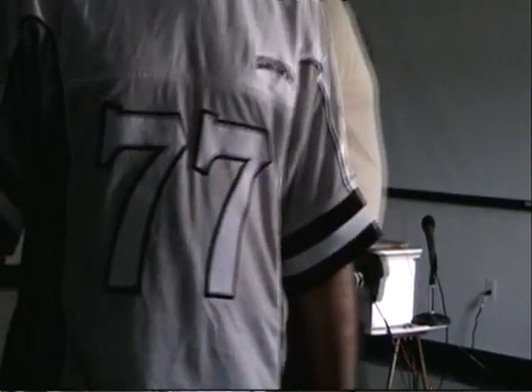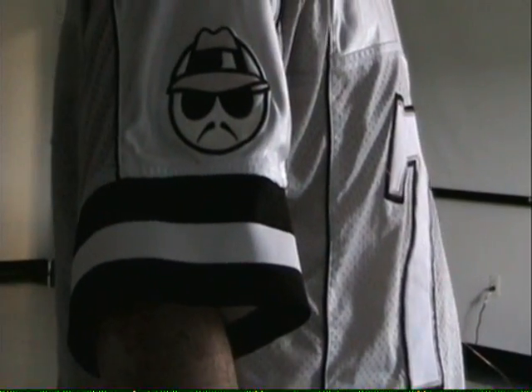For this one it doesn't matter. We'll just light bulb the ball, but then we'll move around.